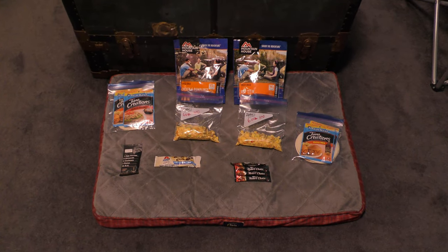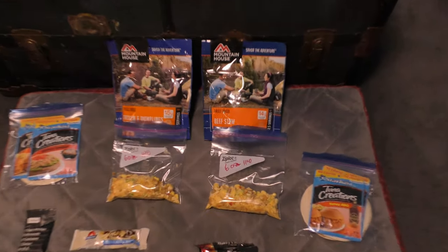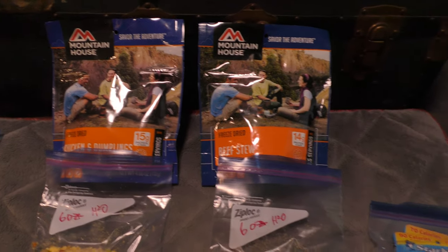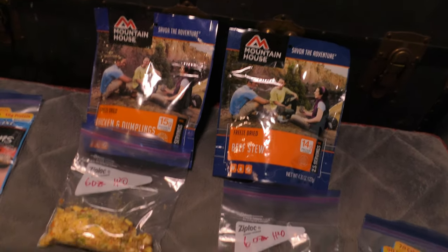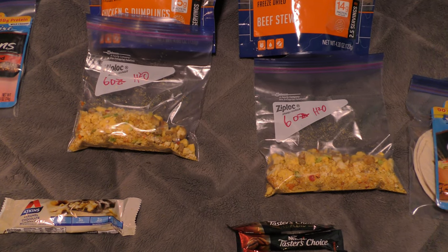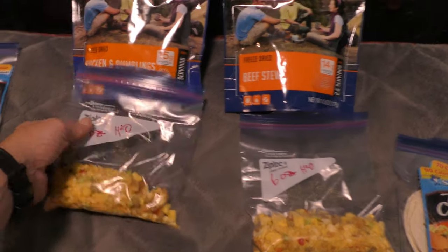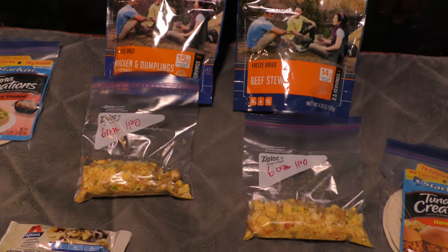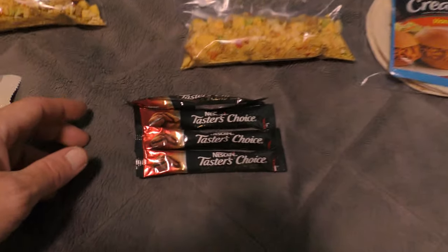Let's start with food. It's kind of overkill — I always bring too much. We've got two Mountain House dinners: chicken and dumplings, and my absolute favorite, beef stew, which tastes like a beef pot pie. For breakfast, I've got the breakfast skillet — I split it into two packages and was even smart enough to write down how much water I need.